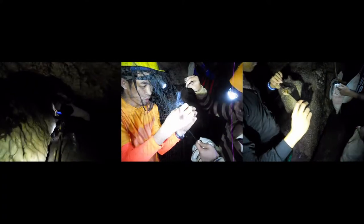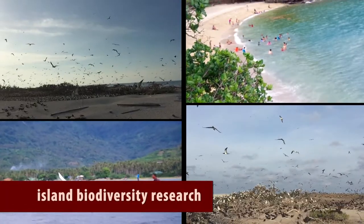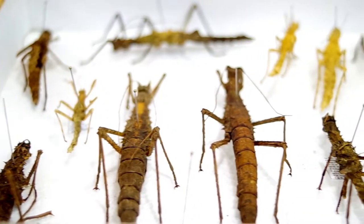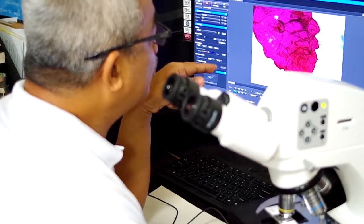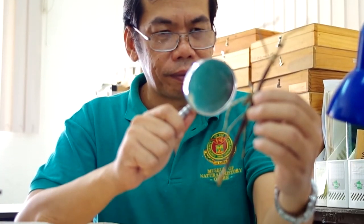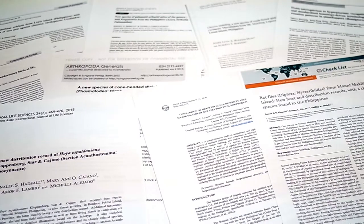Two of its most important research programs are the Cave Biodiversity Research Program and the Island Biodiversity Research Program. In the past five years, the museum has discovered more than a hundred new species through rigorous taxonomic and systematics work. Our curators and staff are publishing numerous peer-reviewed scientific articles that detail the discovery of new species and records of flora, fauna, and microbes.